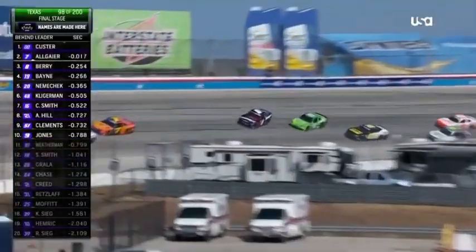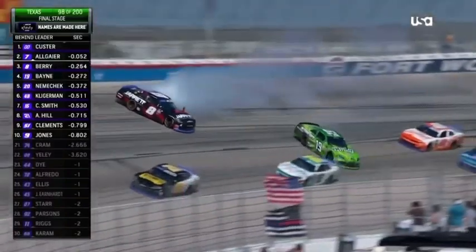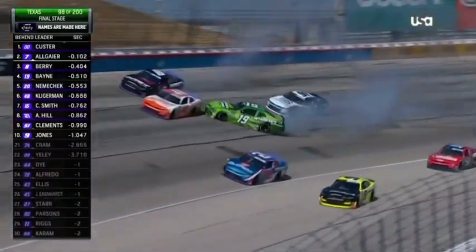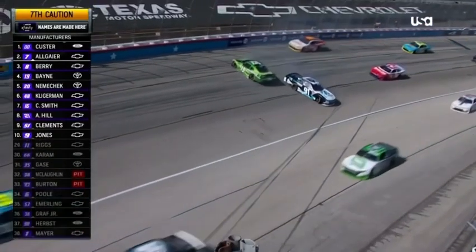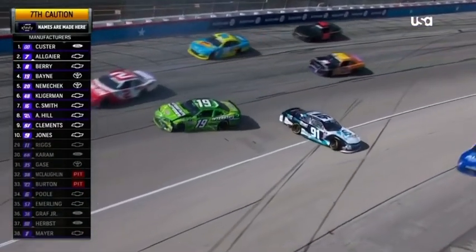Turn three — the eight car's around. Josh Berry goes around, so does Trevor Bayne. There's contact made with the 21 of Austin Hill. Another playoff driver involved.